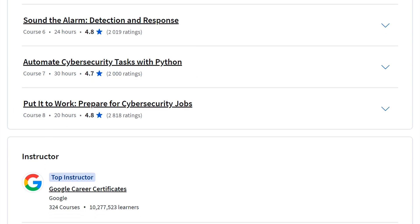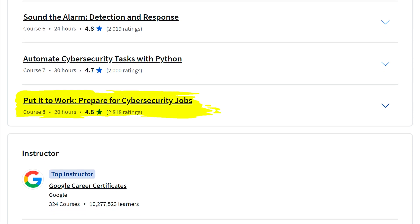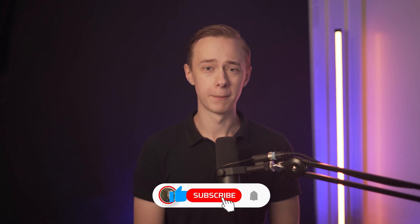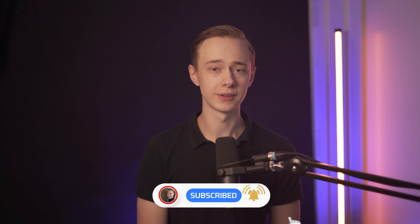In the final course, they also help you prepare for jobs with some interview practice and learn how you can continue after the course, because that's the most important thing. Cybersecurity is a great field and a fantastic course, but it's not for everyone. I do think the next one will be better for most people who don't want to specifically break into cybersecurity.